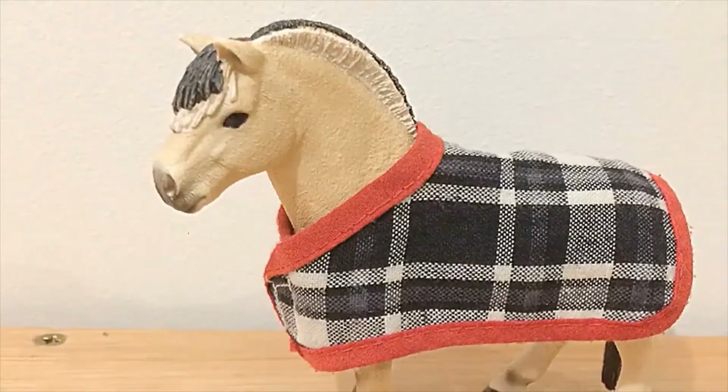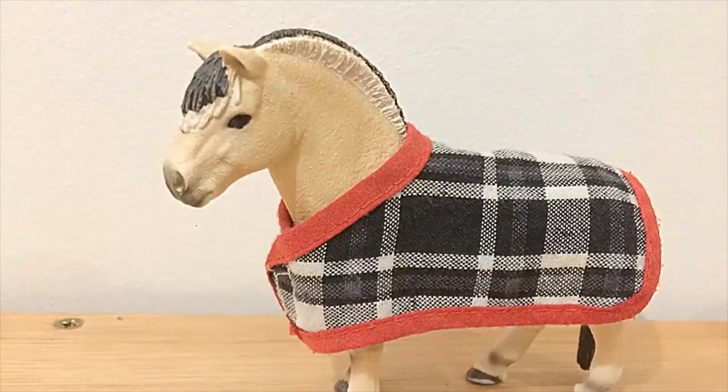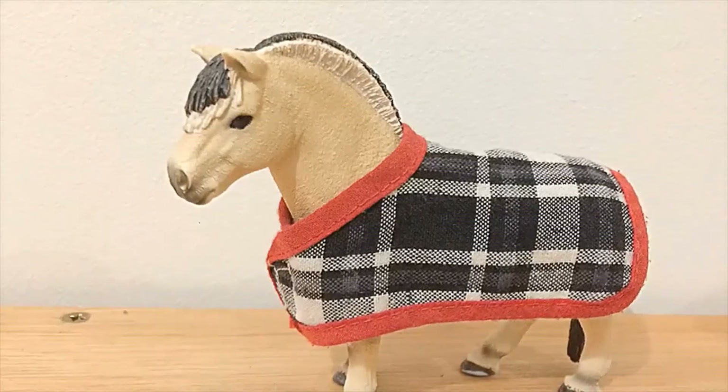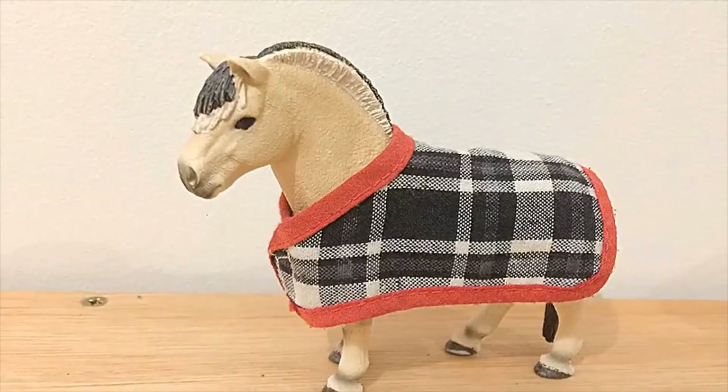So I hope you enjoyed that video of me just talking about horses I really like. I'd love to hear your opinions and thoughts on these models so whack them down in the comments and I'll see you guys in the next video. Love you, bye!